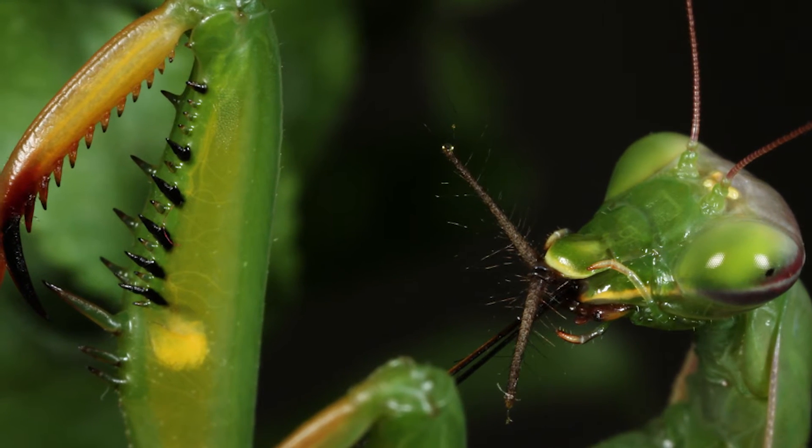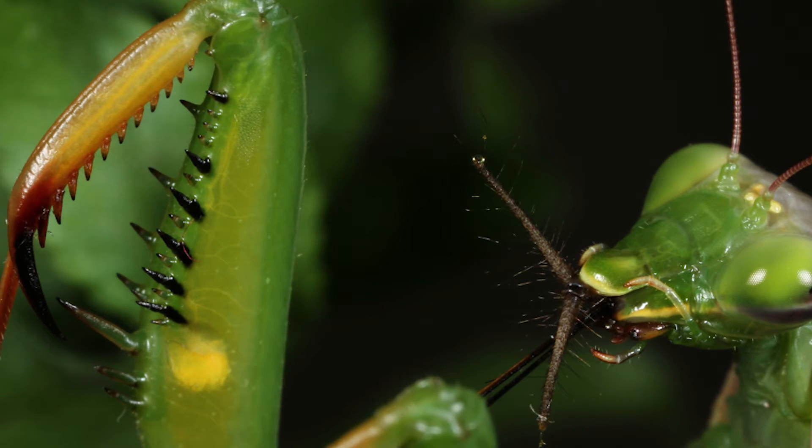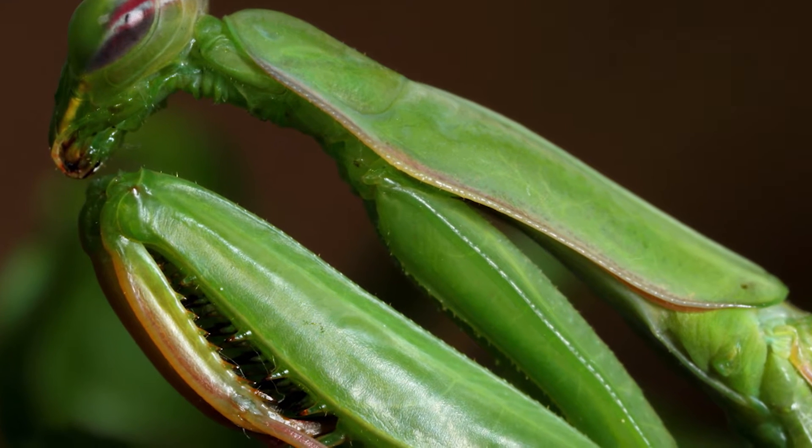For example, praying mantis are insects with modified grabbing or raptorial arms that they use to strike at prey in the flash of a second.